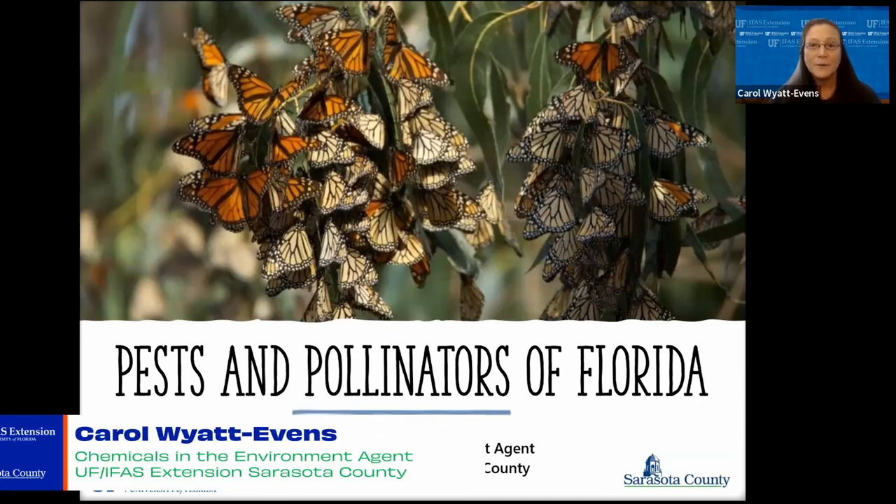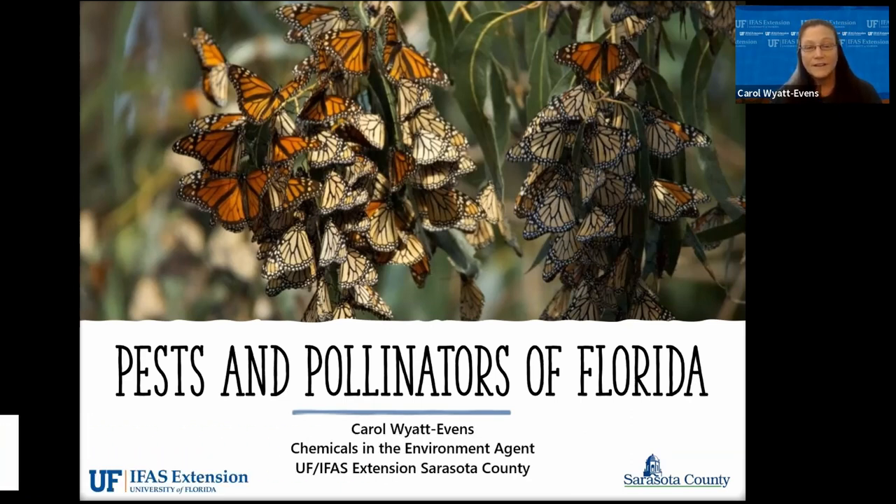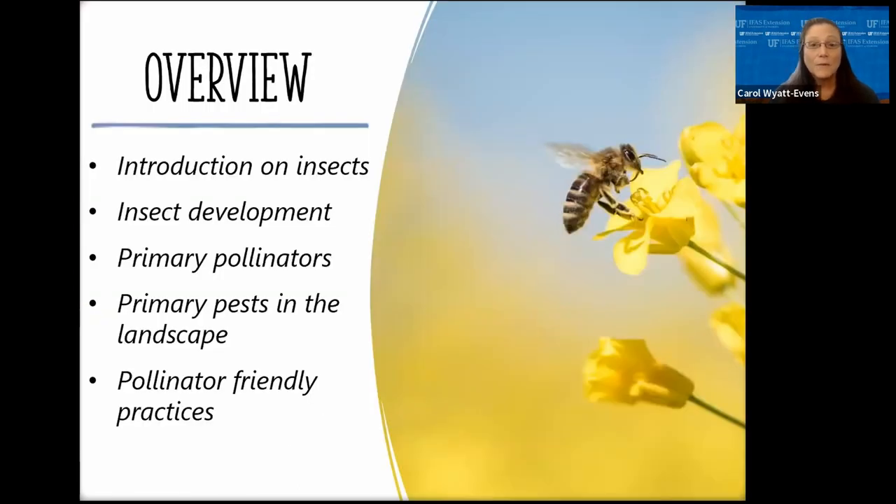Hello and thank you for joining today's presentation. My name is Carol Wyatt Evans and I'm the Chemicals and the Environment agent at the University of Florida Extension Office in Sarasota County. Today's presentation is on pests and pollinators of Florida urban landscapes. We'll cover a quick overview of insects and insect morphology, insect lifecycle and development, the primary pollinators and pests in our Florida landscape, and finally pollinator-friendly practices.